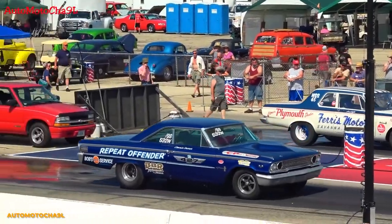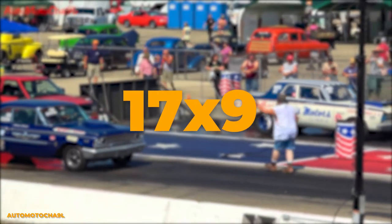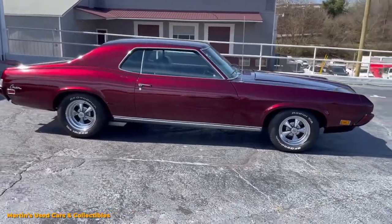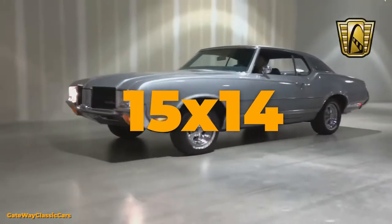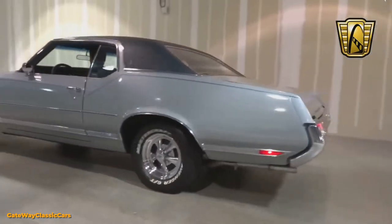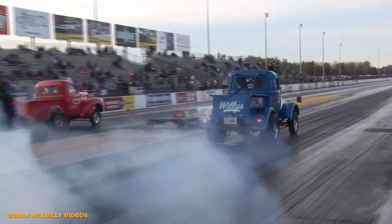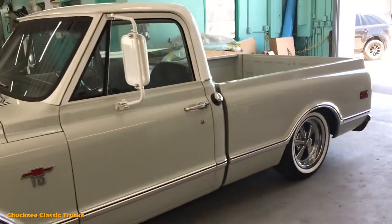The SS is available in a range of sizes, with the smallest being 14x7 and the largest being 17x9. But the 15-inch wheel has the largest availability of widths, ranging from 15x6 all the way up to a massive 15x14. And despite the fact that it's older than most wheel manufacturers, the Kreger SS still stands as the go-to wheel for muscle car enthusiasts around the world, and will likely remain so for the foreseeable future.